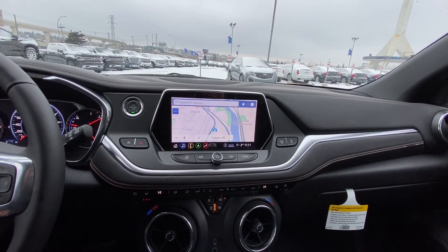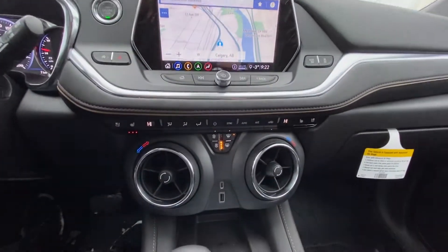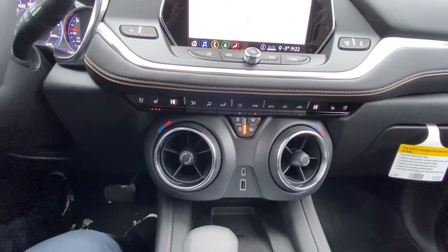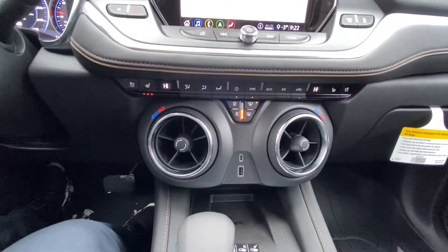This vehicle does have the auto stop-start feature you can disable, as well as traction control. Looking just down there, we do have the fighter jet style vents. We do have the heated and ventilated seats for the driver and passenger, all your climate controls, USB outlets and wireless charging.